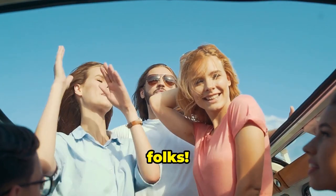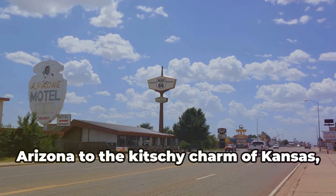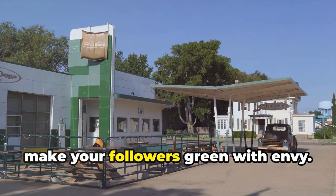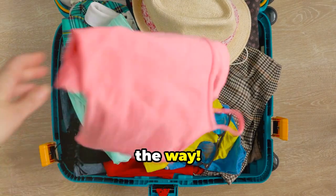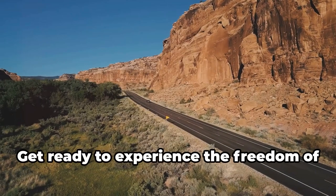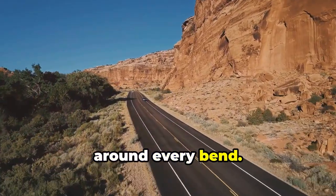Well, there you have it, folks — your crash course in all things Route 66. From the quirky roadside attractions of Arizona to the kitschy charm of Kansas, this iconic route is chock full of adventure, history, and enough Instagram-worthy photo ops to make your followers green with envy. And there are so many more stops along the way. So what are you waiting for? Pack your bags, grab your road trip buddies, and hit the mother road. Get ready to experience the freedom of the open road, the thrill of the unknown, and the magic of discovering hidden gems around every bend.